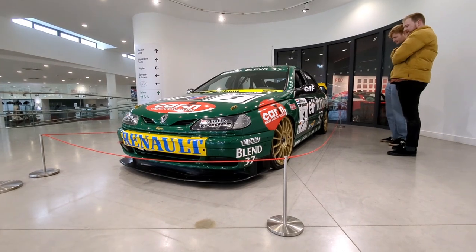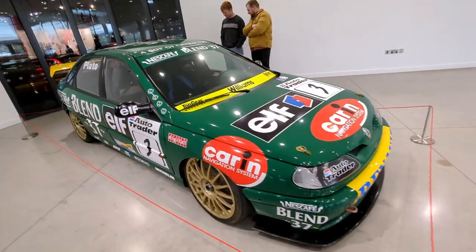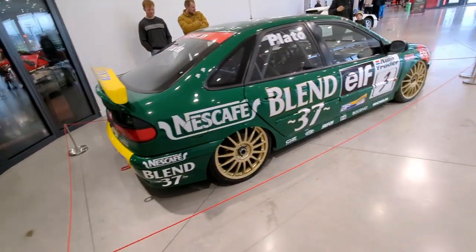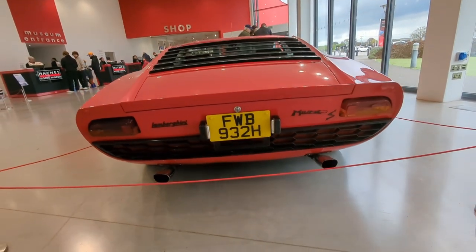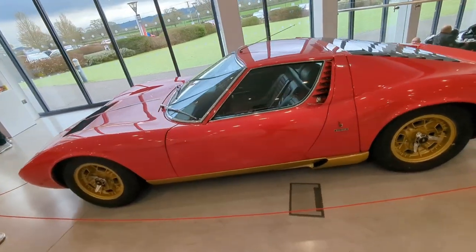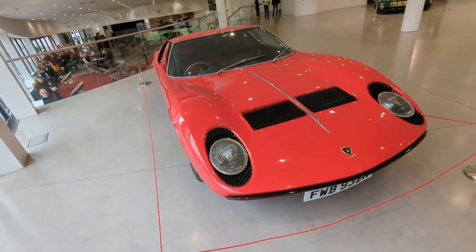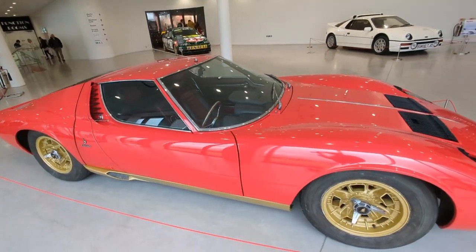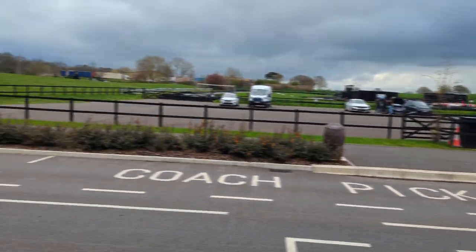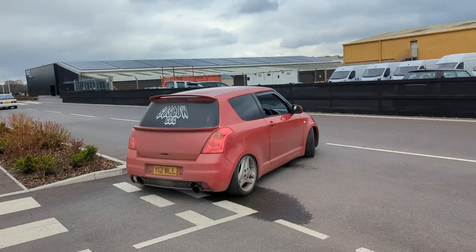The Laguna Touring Car - Jason Plato. I really like it because my folks have one of these, not the touring car obviously, but the Laguna. Definitely a big fan of these. And their latest edition - the Lamborghini Miura. Now I'm not a big Lamborghini fan, I'll be honest with you, but that is awesome.